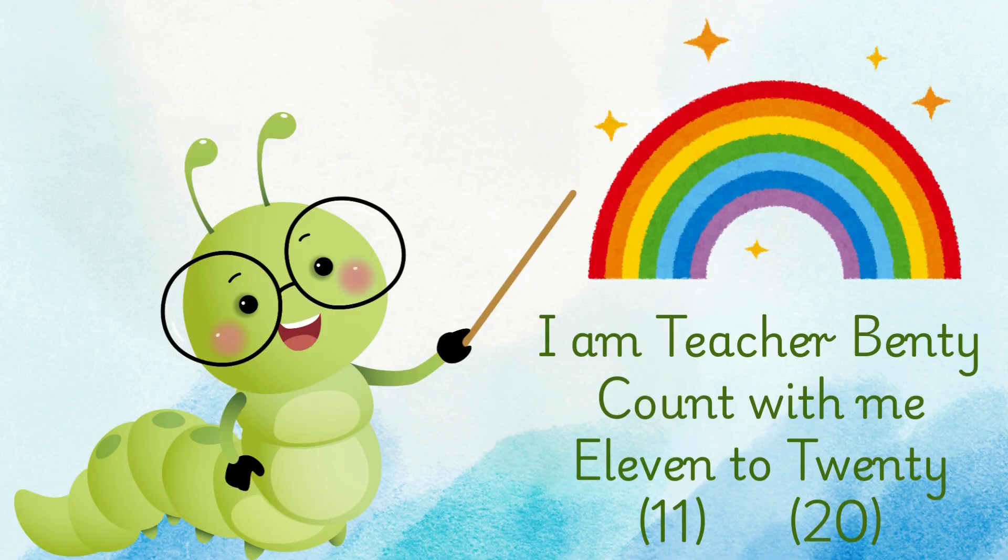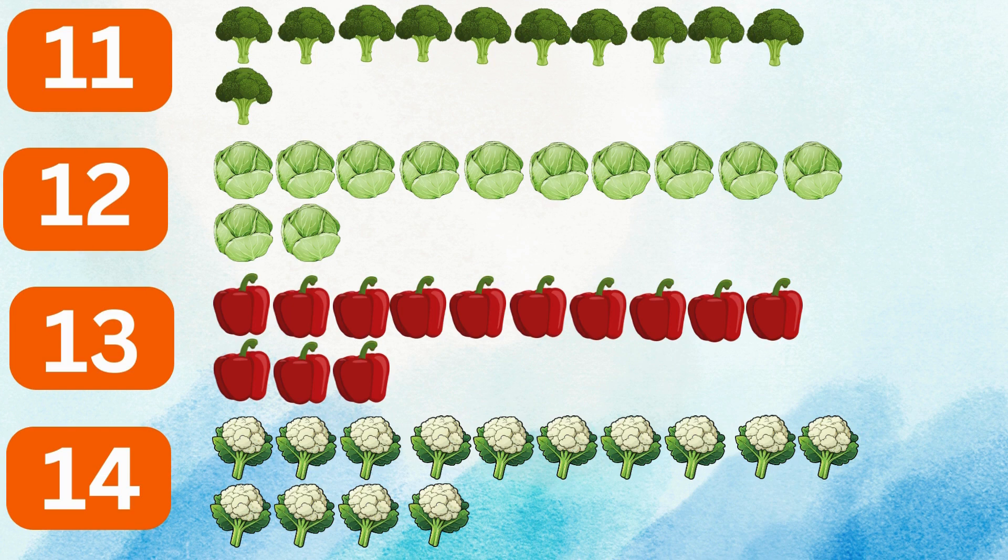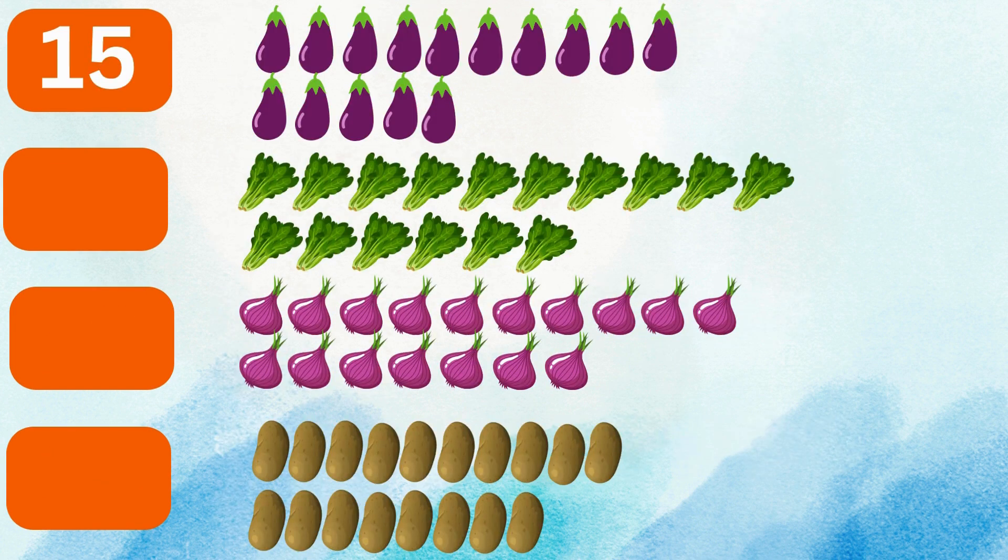I am Teacher Benti. Count with me 11 to 20. 11 broccolis, 12 cabbages, 13 red peppers, 14 cauliflowers, 15 eggplants.